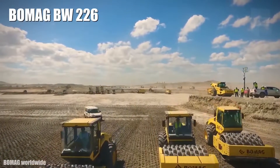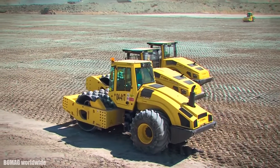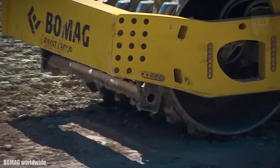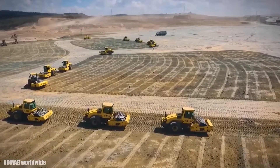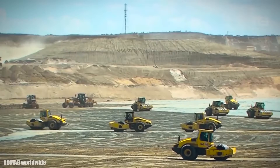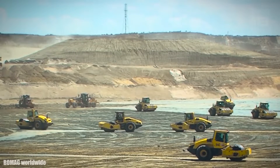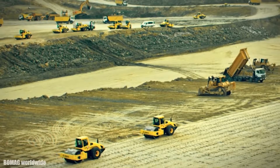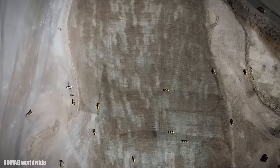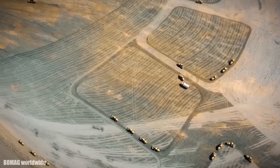Number 1: BOMAG BW226. It is a high-efficiency compactor manufactured in Germany, designed to work in large civil engineering projects such as roads or airports. It measures 21 feet long by 7 feet wide and weighs 55,500 pounds. It has an engine with 200 horsepower and 477 foot-pounds of torque.